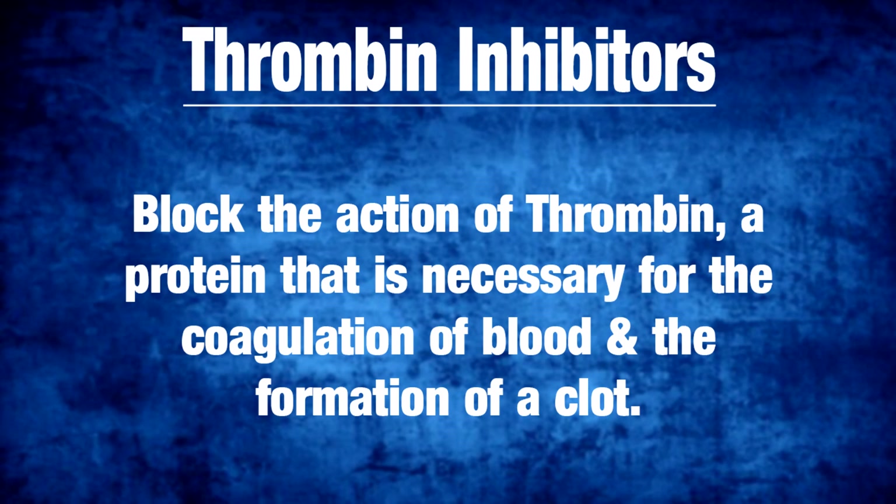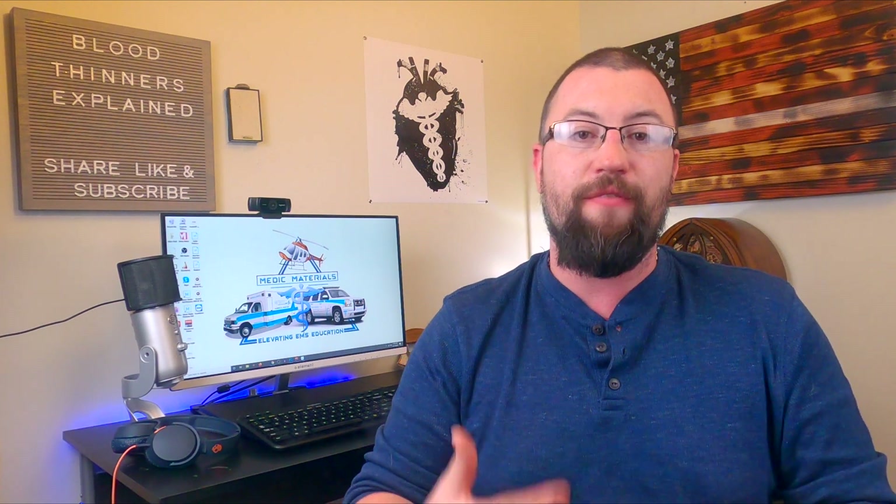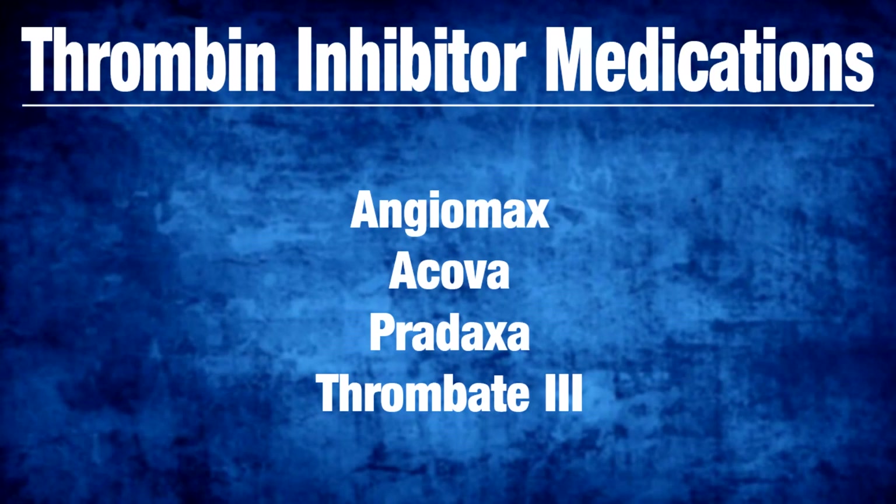Third are thrombin inhibitors. They work by blocking the action of thrombin, a protein that is necessary for the coagulation of blood and the formation of clots. Reducing the action of thrombin decreases the ability of the blood to clot. Medications that are thrombin inhibitors are Angiomax, Acova, Pradaxa, and Argatroban.